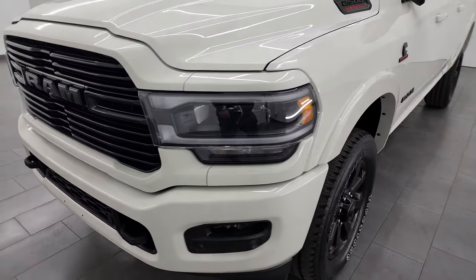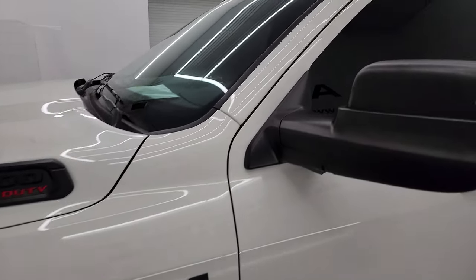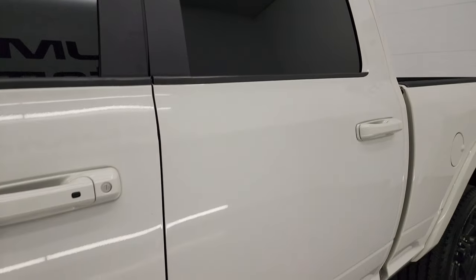I'm going to go all the way around in this video — inside, underneath — start it up, take a look under the hood, show you all the options and give you the most accurate representation I can of the truck. Pearl white is the color, and I shoot all my videos in 4K.